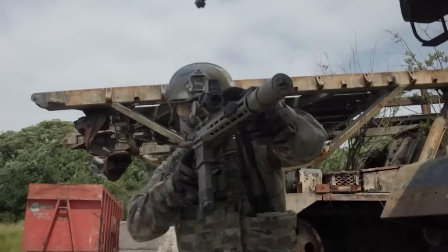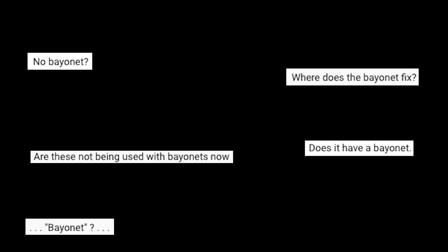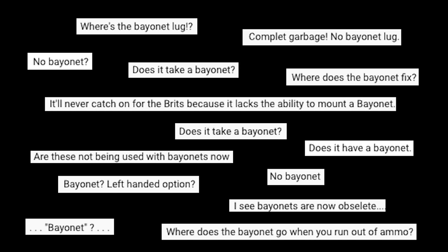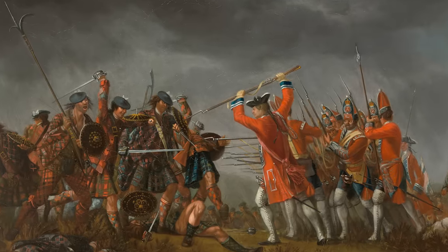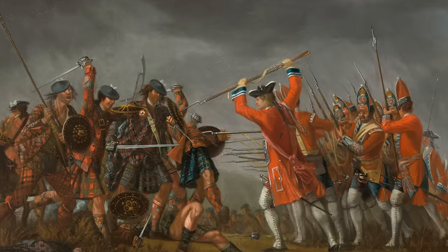One question which frequently appeared in the comments was: can it fit a bayonet? This is a good question because the British Army is known to be a proponent of bayonet use, with a long history of using it to great effect, from the 1600s right through to recent conflicts in Iraq and Afghanistan.